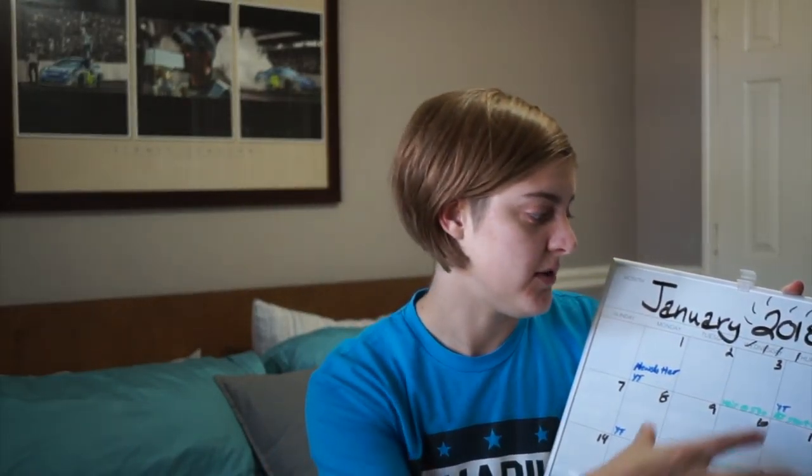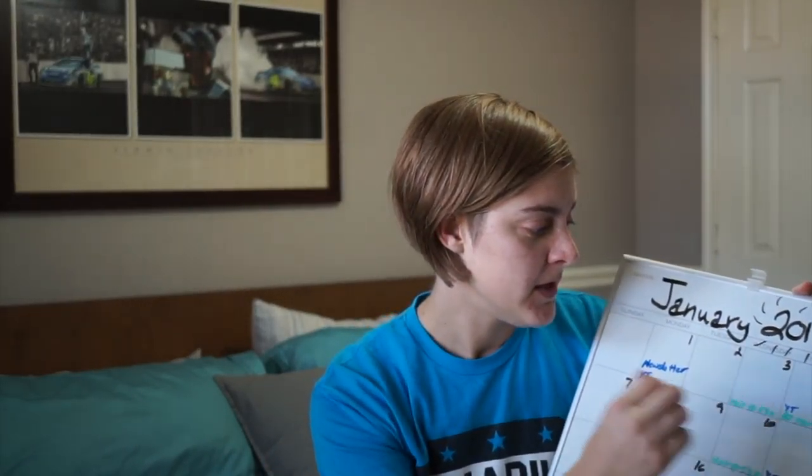One thing I really like about a calendar, especially when you have different colored markers, is you can color code by person or by the things that you are doing. Right now I have some things that I'm planning on here, and I also have some of my husband's things. That way I can look up and see at a glance what I'm planning to do, what I need to prepare for, and I also have monthly goals on the other side.